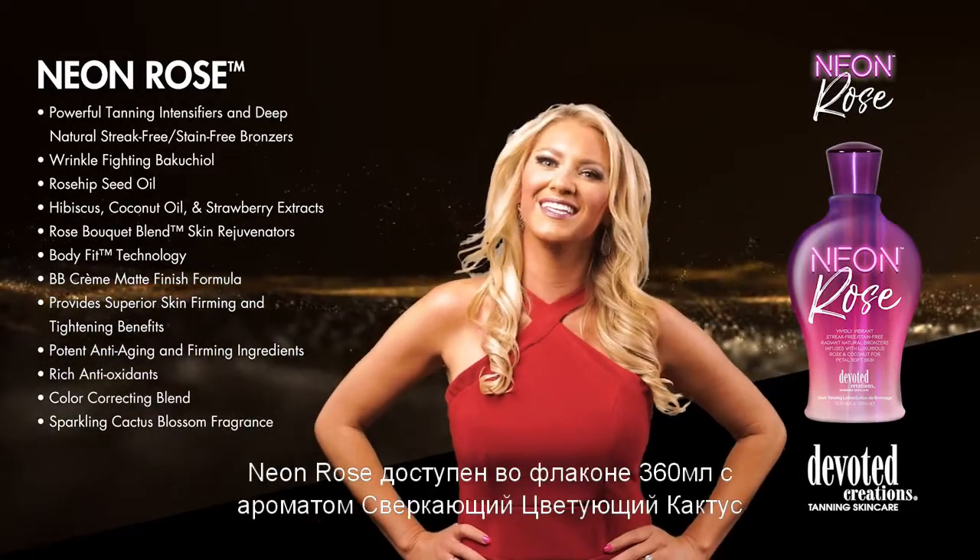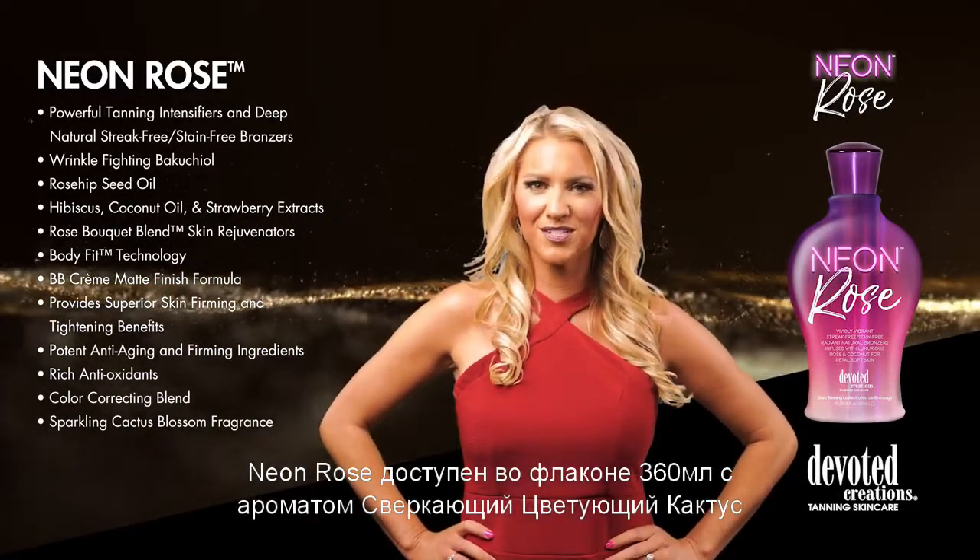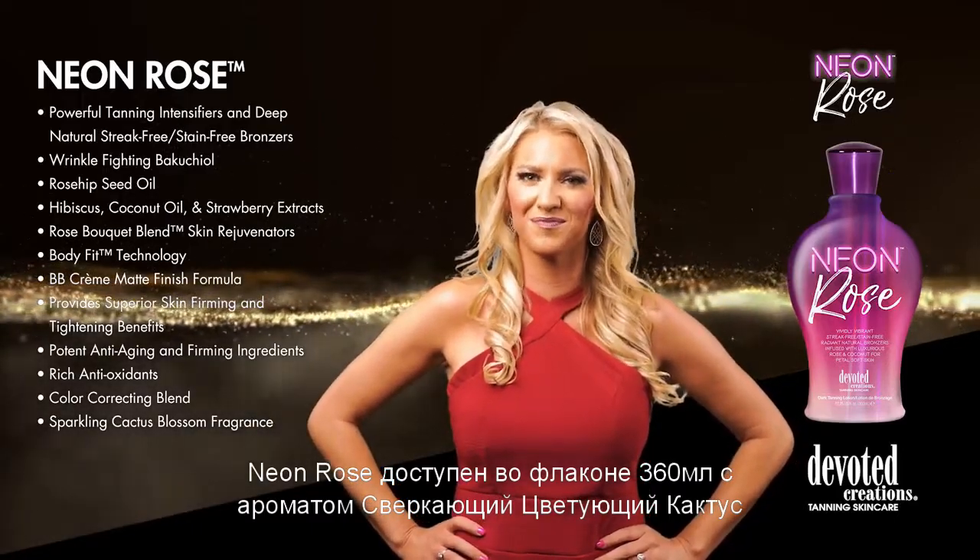Your color is ready to bloom. Neon Rose is available in a 12.25 ounce bottle and uses a sparkling cactus blossom fragrance.